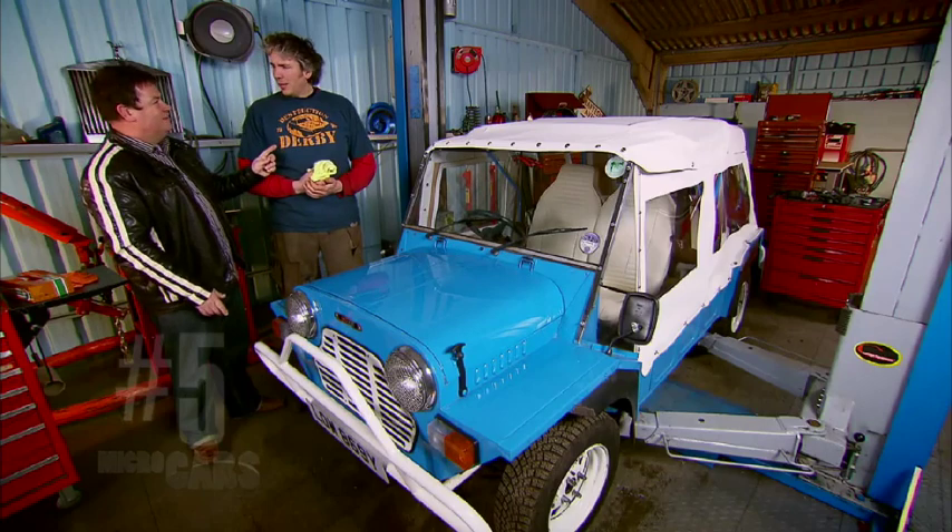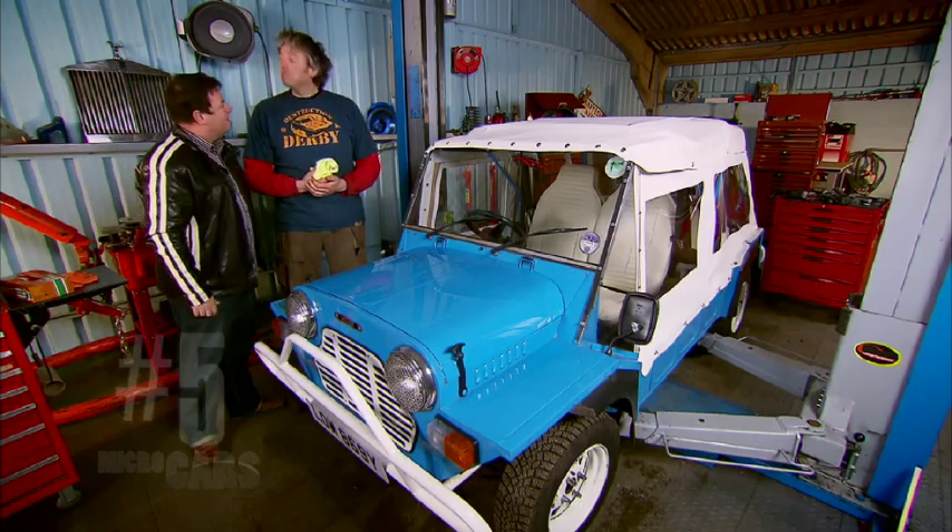We'll have to wait and see if your madness transpires into a profit or whether we're going to lose money on this little Moke. But in the meantime, do you have a coat? Yeah, why? Because this car's all about fun and we're going to have some fun in it.